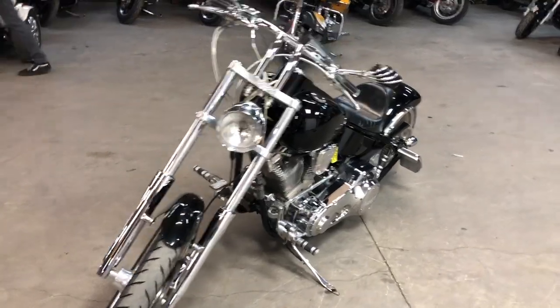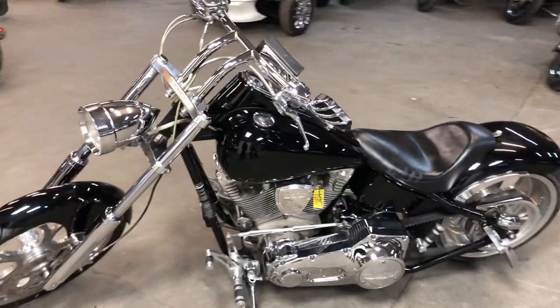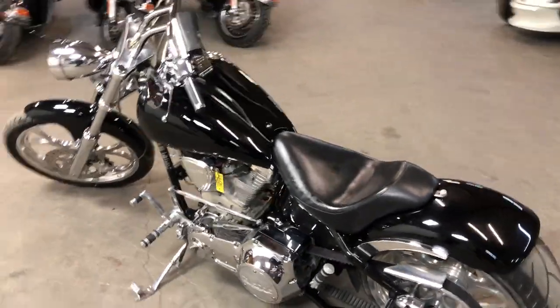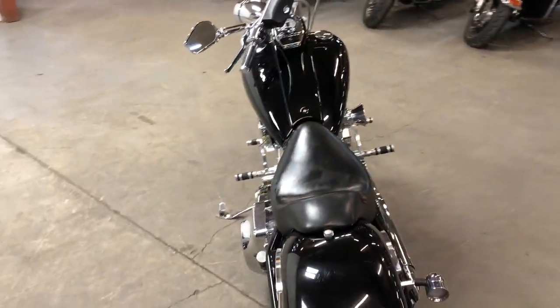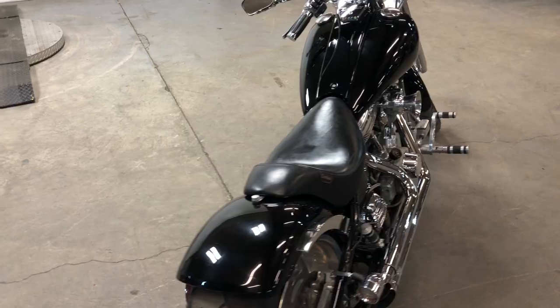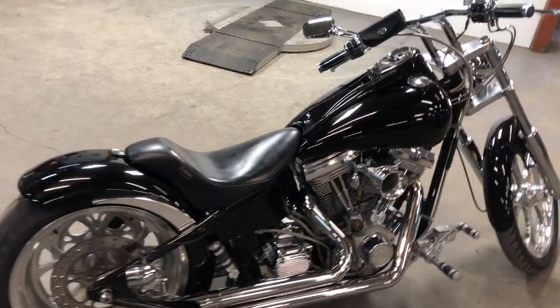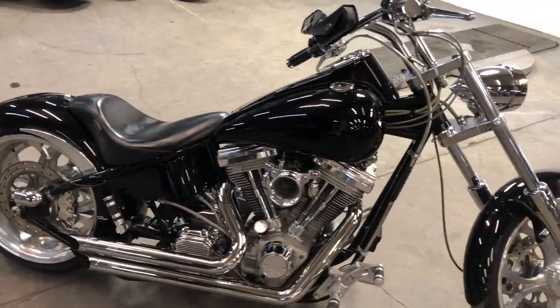ApprovePowersports.com here doing a video on a chopper we just got in — this 2002 Big Dog Pit Bull for sale, only 9,417 miles. Super clean high gloss black paint, chrome wheels, chrome front end, levers, switch housings, Corbin seat, 240 on the rear tire. 107 cubic inch S&S motor with a Baker six-speed trans.